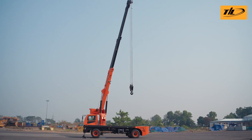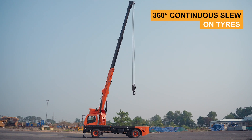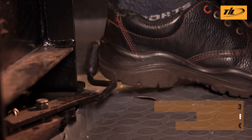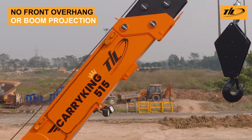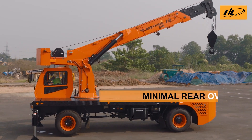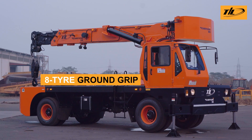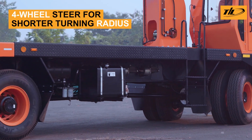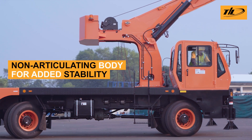Work confidently from any angle. It offers 360-degree continuous slew on tyres, 180-degree loading and unloading flexibility, and a rotating operator seat for clear visibility with no front projection and minimal rear overhang. The Carry King is the ideal tool for urban applications and tight job sites. Eight tyres give the machine strong reliable ground grip, four-wheel steering ensures a shorter turning radius, and the non-articulating body keeps it safe and steady even on tight turns with loads.